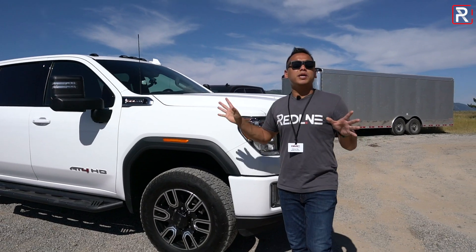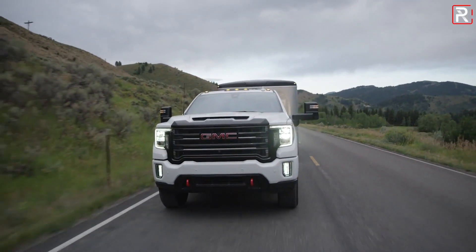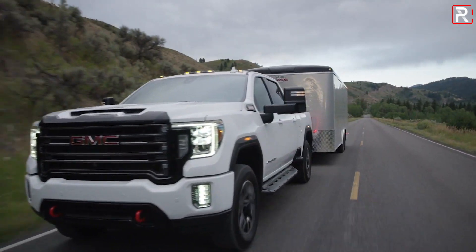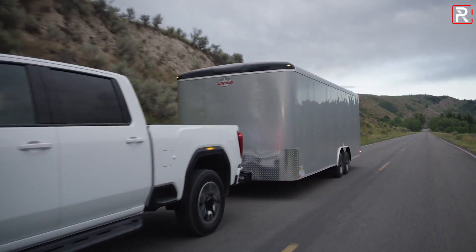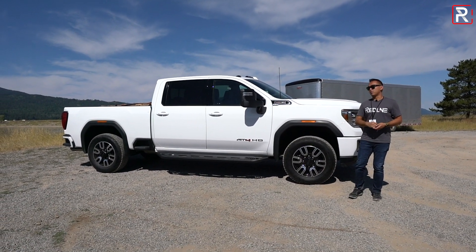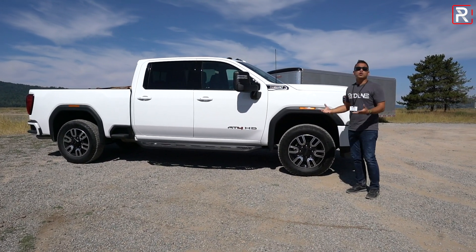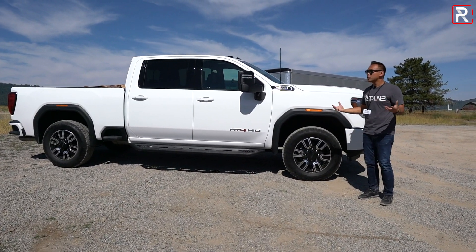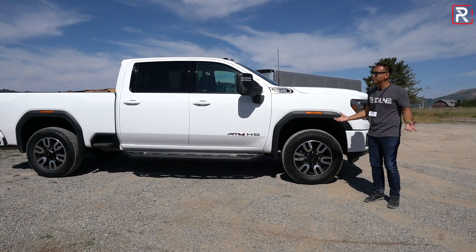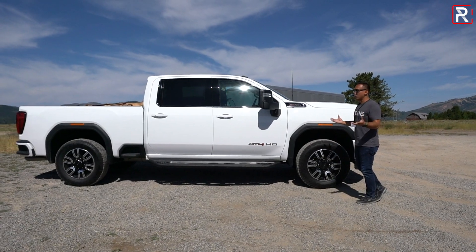This truck is big. The half-ton model is already big, and this one is even bigger. You're looking at about a foot longer in wheelbase and overall length versus a half-ton. Compared to the previous generation, GMC made the wheelbase 5 inches longer and 10 inches longer overall — a 153-inch wheelbase and almost 240 inches overall length. If you don't like driving big vehicles, you're not going to want something like this.